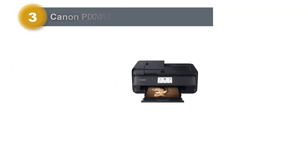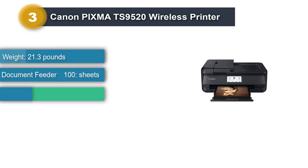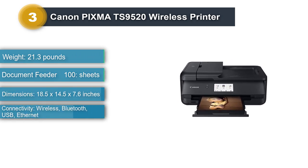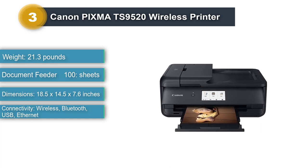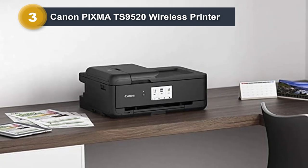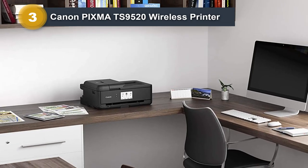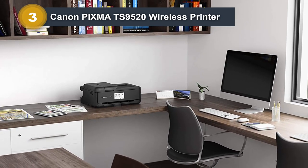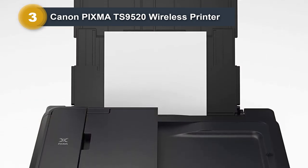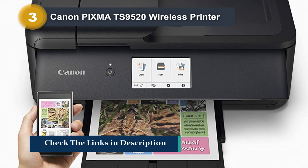Number 3: Canon PIXMA TS9520 Wireless Printer. The Canon PIXMA TS9520 All-in-One Wireless Printer has decent printing support for performance. Compared to most laser printers, it offers better high-resolution support. You can connect with most mobile devices for cloud print requirements as well. Working with the Canon PIXMA TS9520 seems much easier than most other printers, and the LCD screen on the front panel allows easy navigation and settings changes.